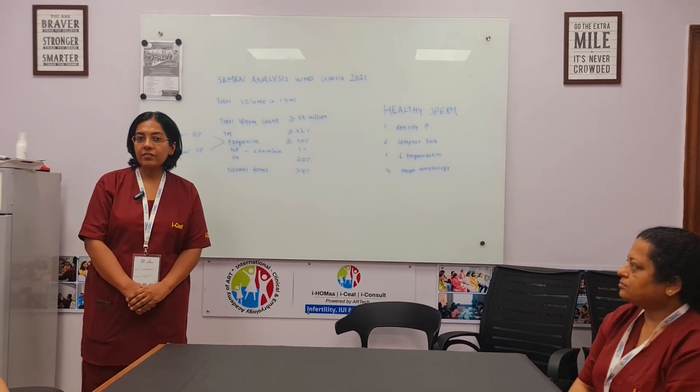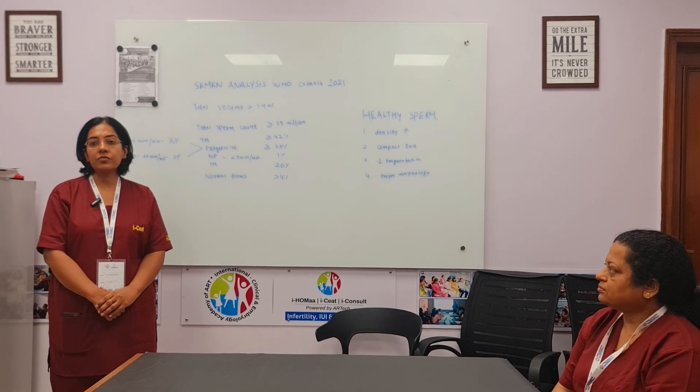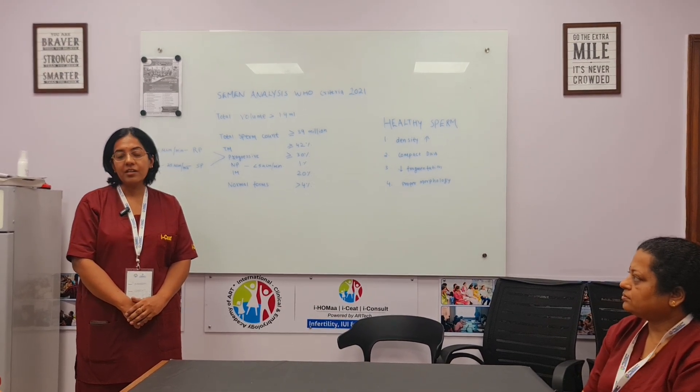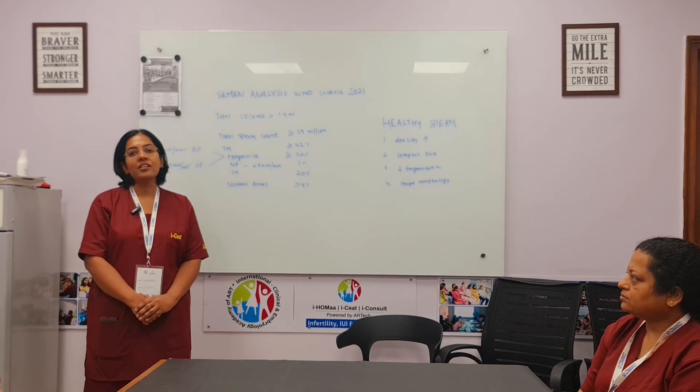Hello everyone, I'm Dr. Manisha Navani, practicing gynecologist in New Delhi with more than 10 years of experience. Today I am here at ISA Academy for my hands-on training under the esteemed guidance of Dr. Pankaj Dalwar. He has immense wisdom and has taught beautifully over two days.